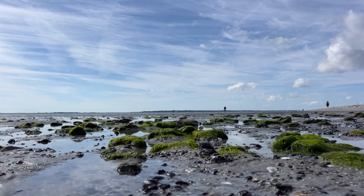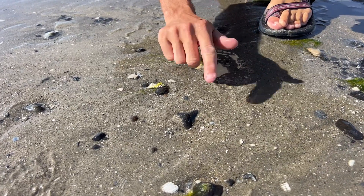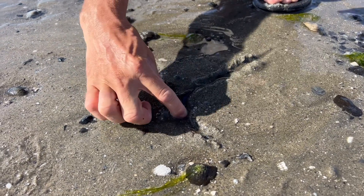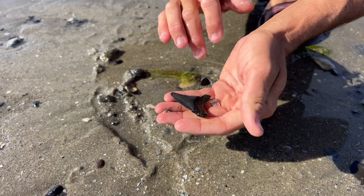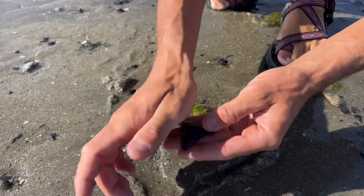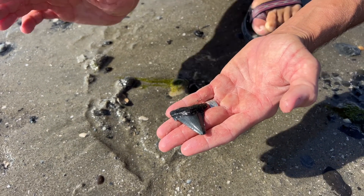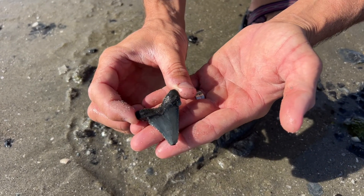We have another really nice one over here — check this sucker out, just partially exposed. We've got a crown, we have a root — absolutely gorgeous. Probably late angustadens, maybe early chubutensis — a little bit of that cusplet nicked off on the distal edge, but still the fact that this thing has been around for about 30 million years is incredible. Always an amazing feeling to hold this piece of our prehistoric past.